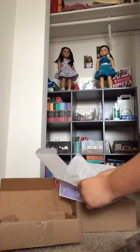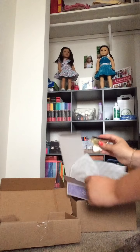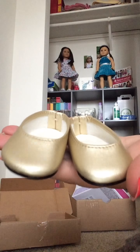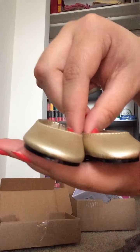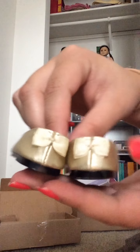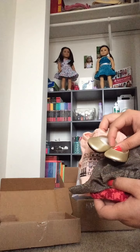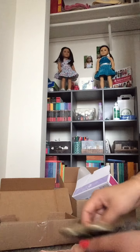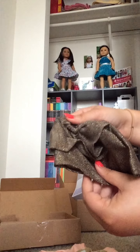And then this comes with these gold shoes. They're like a matte color, and they have a little bow in the back, kind of like the other ones. So, there's this outfit. I'm not very impressed with this outfit. I do like the top, but the skirt is, yeah.